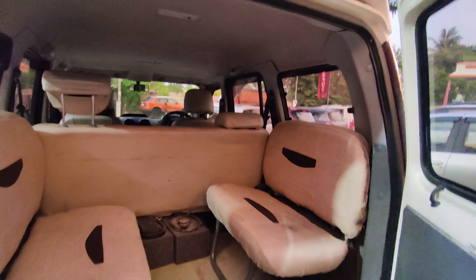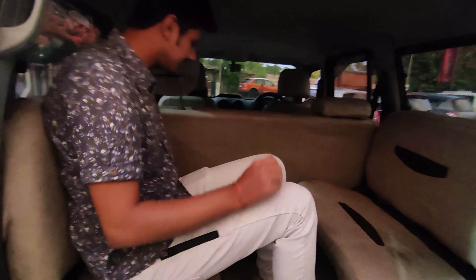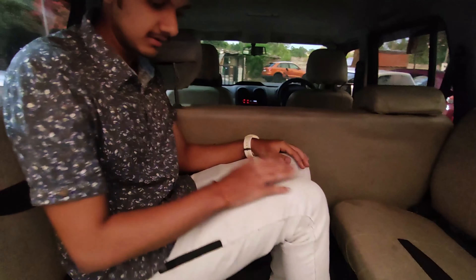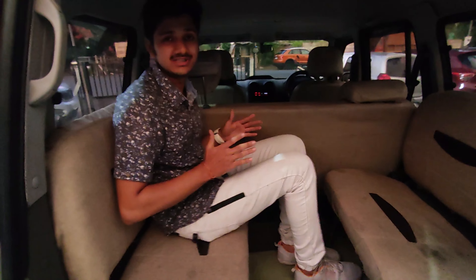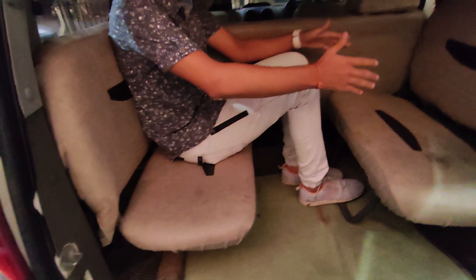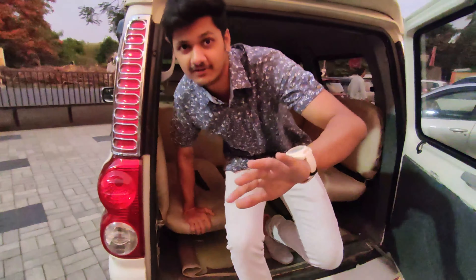There are 2 people sitting from the boot area. As the height of this car is very much, there is also a footstep provided so you can step up and sit here easily. You can see I am sitting here — the shape is very good and there is so much space. There are 4 people sitting in the rear, so for traveling this is a really good car.